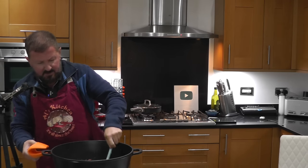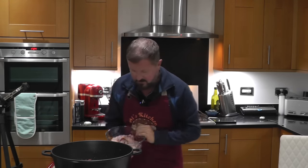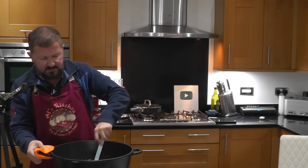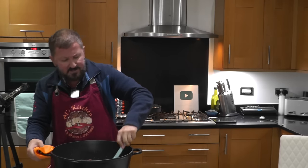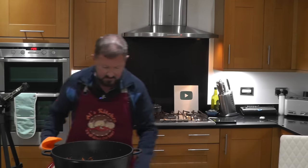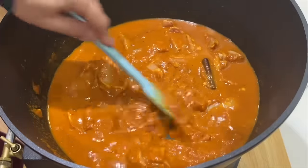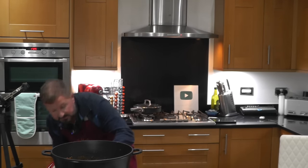Heat goes back up to medium. The chicken thigh goes in, turned well to coat it in the paste. Al reflects on how long it's been since he's had salon — he loves it, comparing it to madras which is hugely popular on his channel. The onion stock is added to dissolve the paste into the water, creating a lovely consistent gravy. The lid goes on for the second stage of 10 minutes.